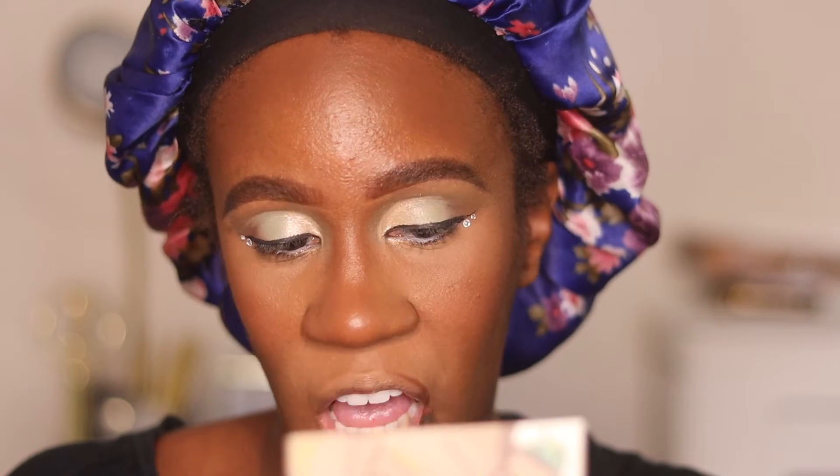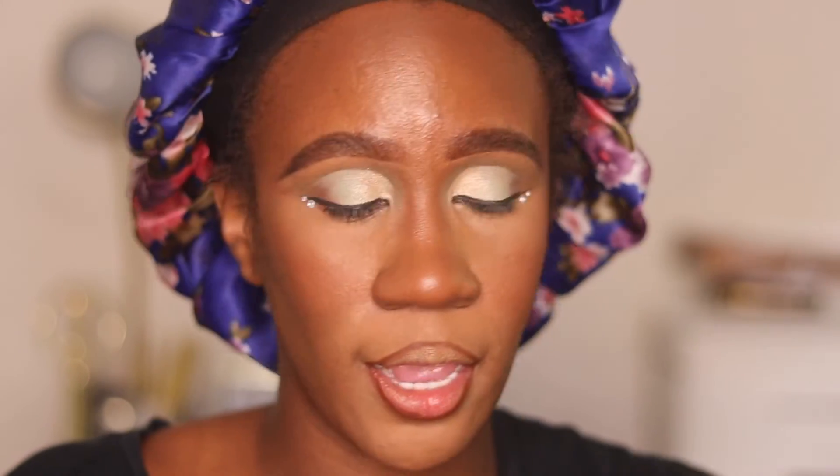Moving on, I'm going to go ahead and work on my lips. Now, y'all, I am very upset because Colourpop no longer sells the BFF4 pencil — they discontinued it. That's upsetting me and my homegirls because this is like the perfect pencil for me. I looked on the website and I was not impressed with any of the other pencils they have. I'm just going to use some gloss — I'm going to use the Morphe Flavors.